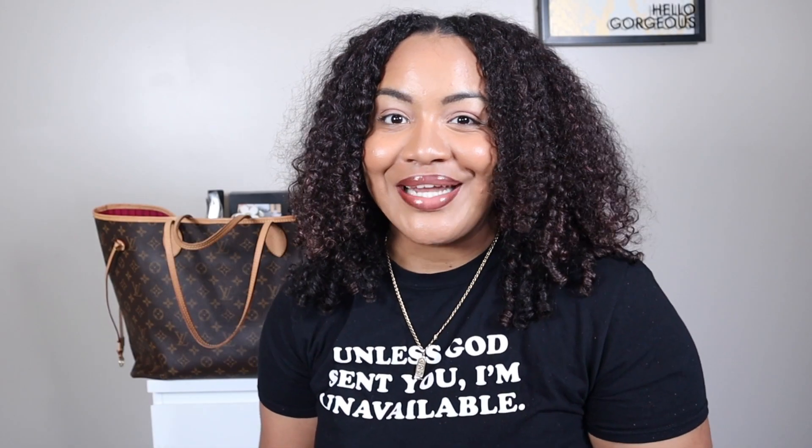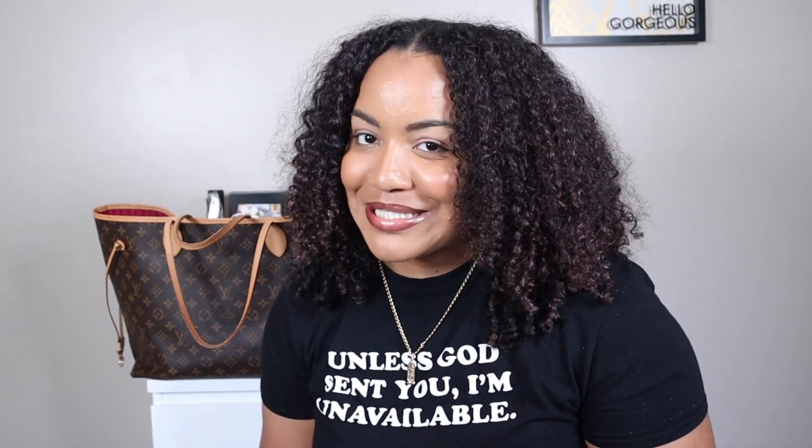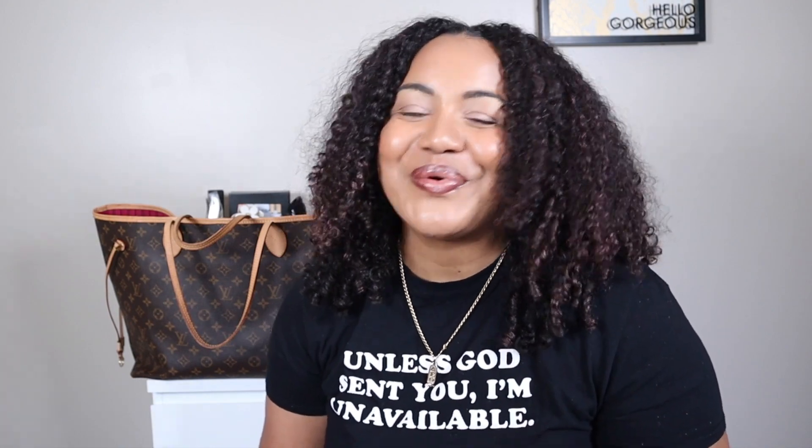Alright, I had to come back on and close it out. So if you made it to the end, end, end, end — I want you to drop a little heart in the comments and let me know, because you a real one. If you stayed to the end, you a real one. So thank y'all so much again and I'll see y'all on my next one. Bye.